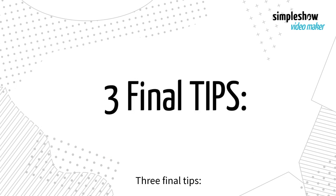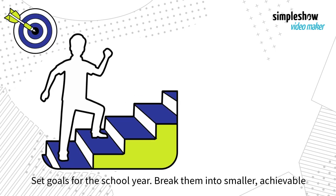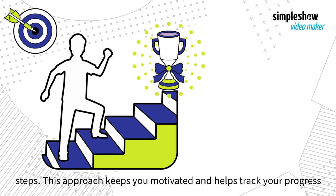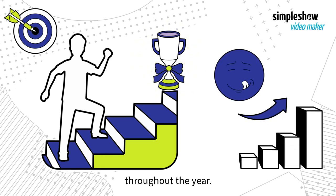Three final tips. Set goals for the school year. Break them into smaller, achievable steps. This approach keeps you motivated and helps track your progress throughout the year.